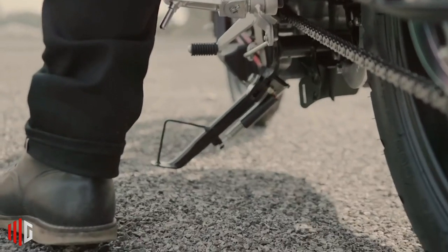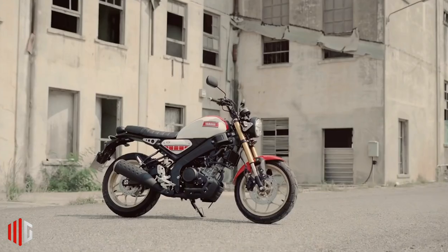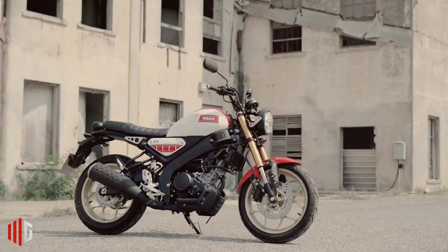Stopping duties are provided by disc brakes from the front and rear, with standard single-channel ABS. An inverted front fork provides the bike's damping duties in the front, with a monoshock setup for the rear.